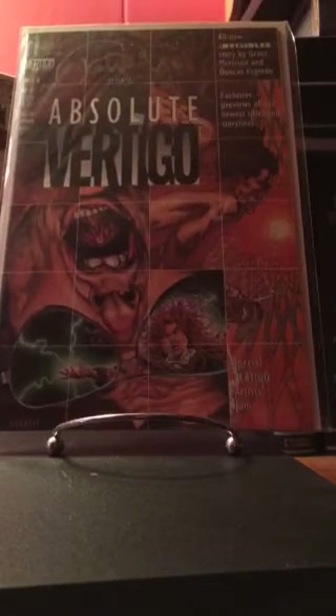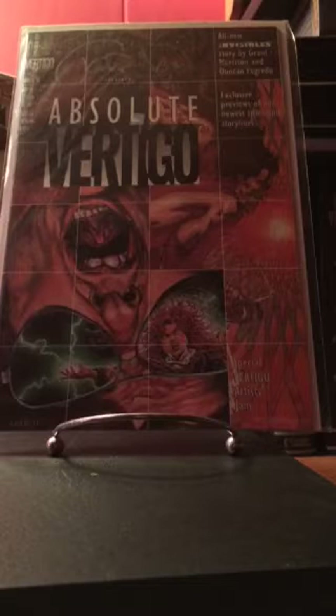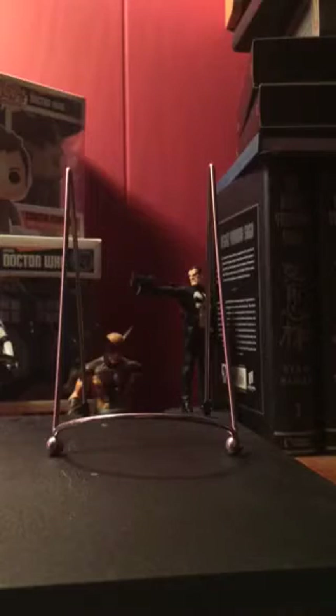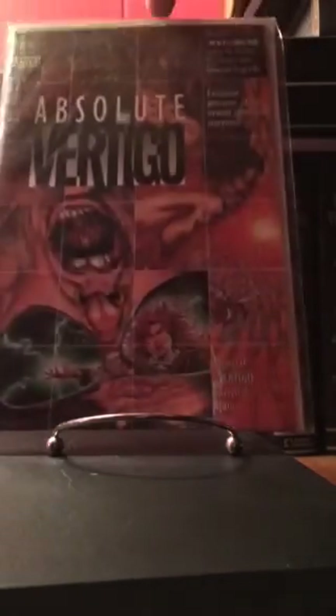Next up is Absolute Vertigo — this is the first Preacher preview, I guess you can call it his first appearance. I know it got hot for a while. This one is signed by Joe R. Lansdale.